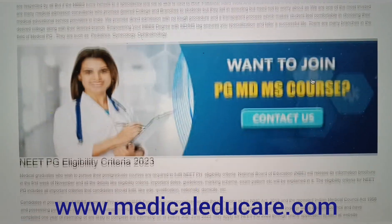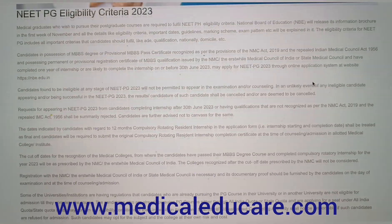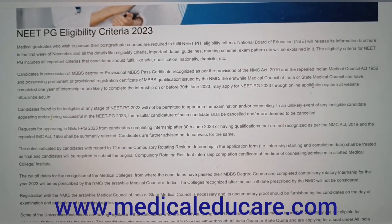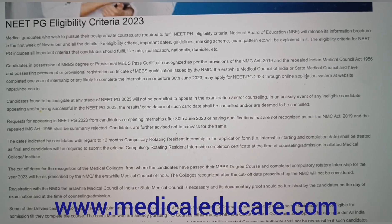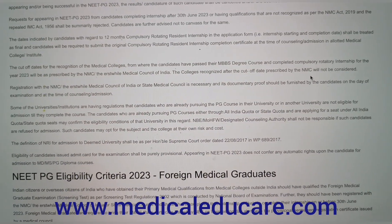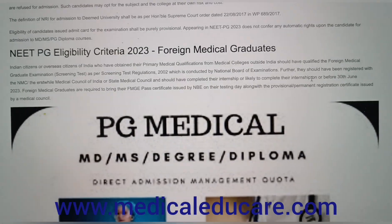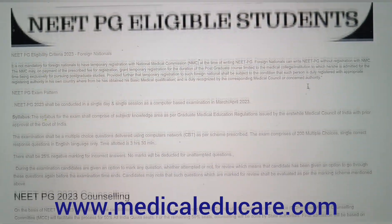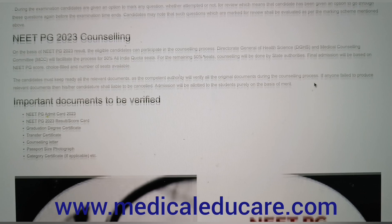But if you cannot clear the cutoff score or have scored low marks in NEET or AIIMS, does it mean a complete end of your career? The answer is no. These NMC-affiliated top medical colleges in India can be a better option rather than wasting a precious year. Read the list of private PG medical colleges in India with the lowest fees, officially compiled by Medical Educare experts.